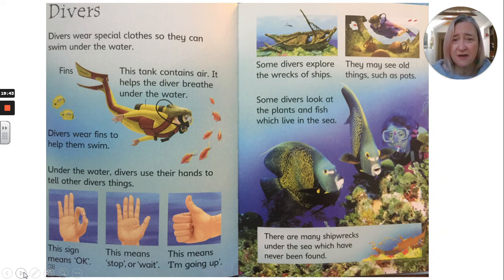Divers. Divers wear special clothes so that they can swim under the water. Their tank contains air — it helps the diver breathe under the water. Divers wear fins to help them swim. Under the water, divers use their hands to tell other divers things: this means OK, this means stop or wait, and this means I'm going up. Some divers explore the wrecks of ships and may see old things such as pots. Some divers look at the plants and fish which live in the sea. There are many shipwrecks under the sea which have never been found.